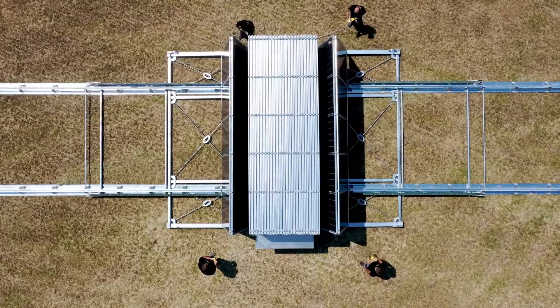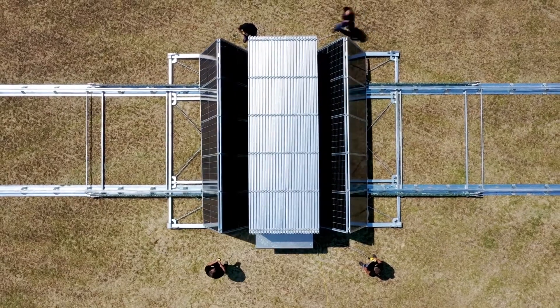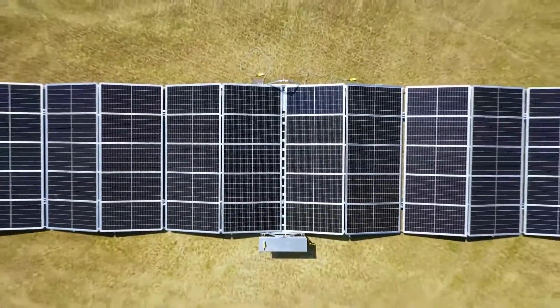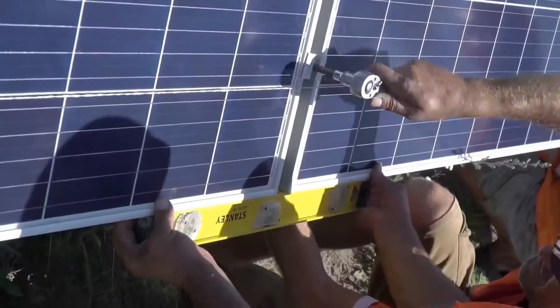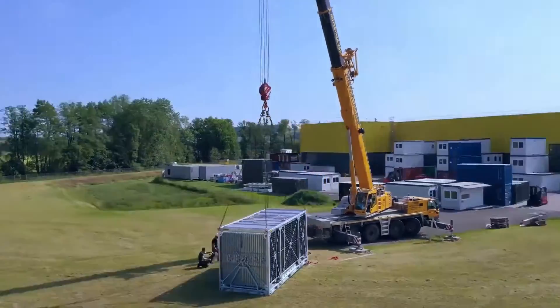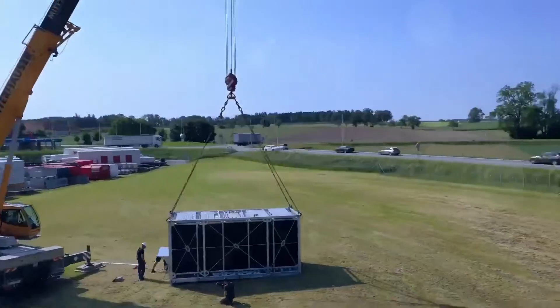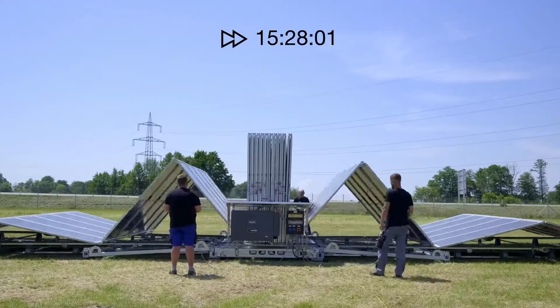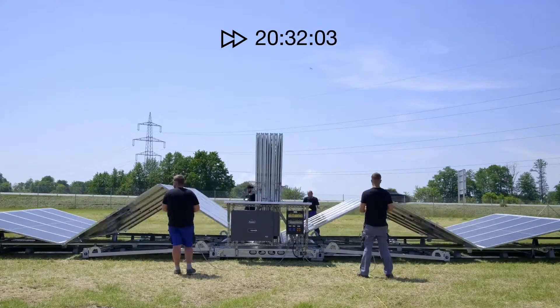Austrian startup SolarKant has developed the SolarContainer — a portable and modular photovoltaic system designed as a mobile solar power plant that can function independently from the electrical grid. Let's take a few minutes to get into the details of this unique renewable energy innovation.